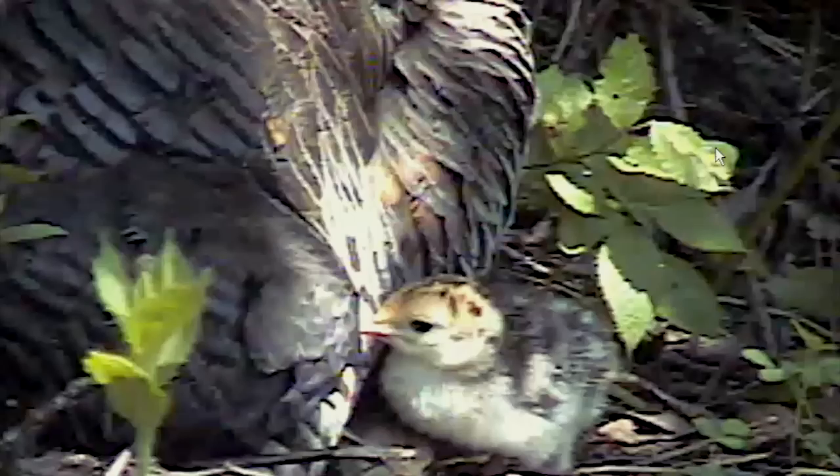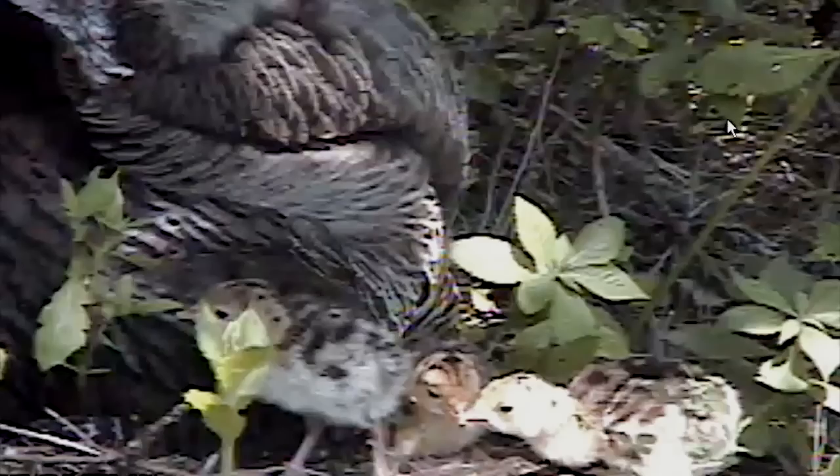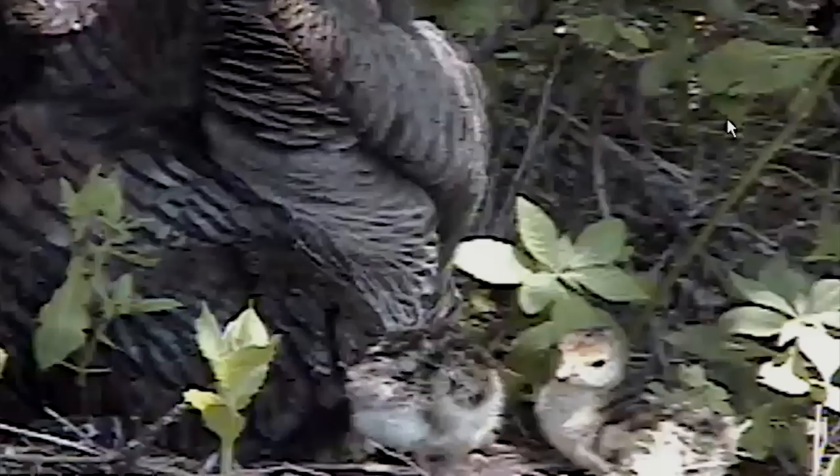Witnessing such a day was a rare treat, providing insights into the hatching and bonding process between a mother turkey and her young. It's all part of a dynamic earth that makes our larger world a place of supreme discovery. I'm Mike Blair in the Kansas outdoors.